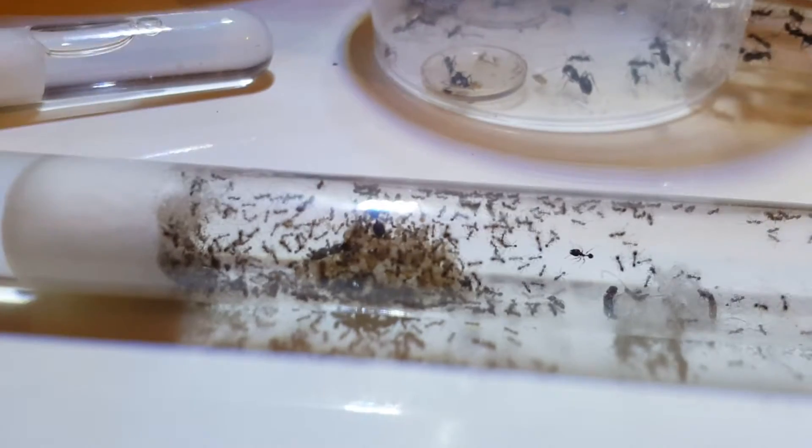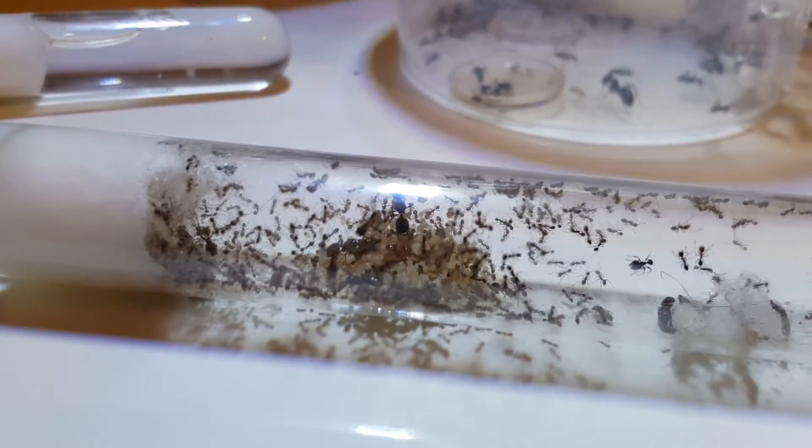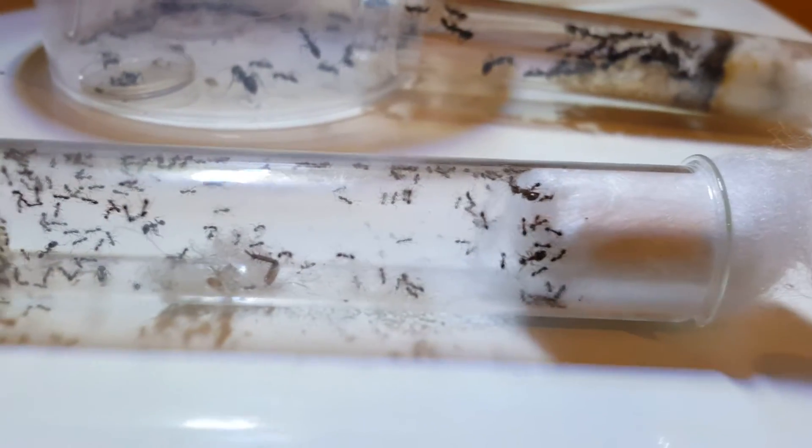Look at all that — a huge pile of brood. They're going to be relatively easy to care for. I'll keep them between 24 and 28 degrees Celsius in quite a moist nest. The hardest part, really, is going to be escape prevention.